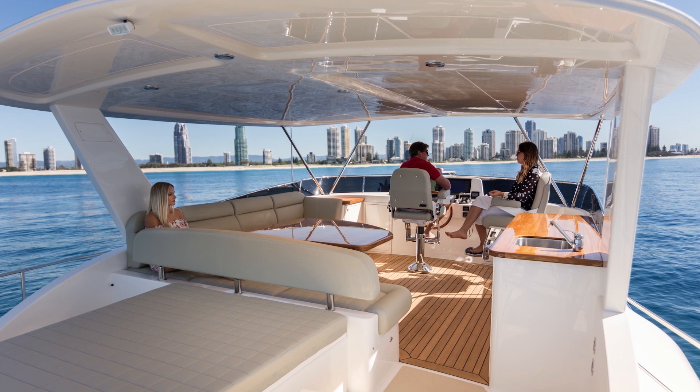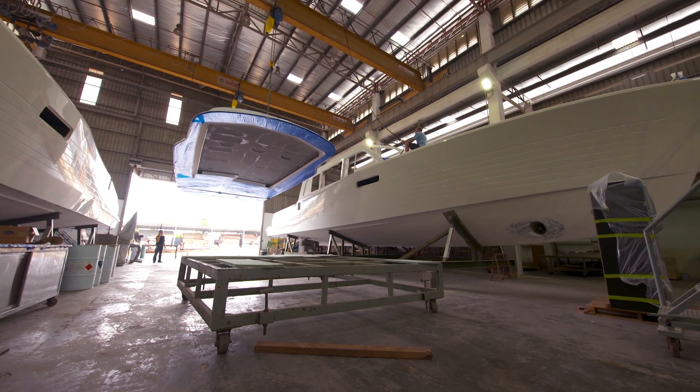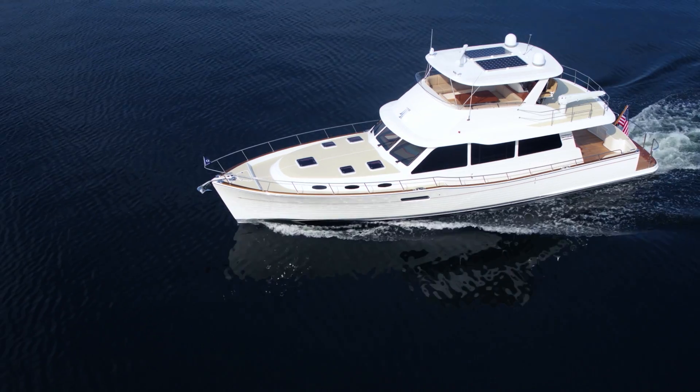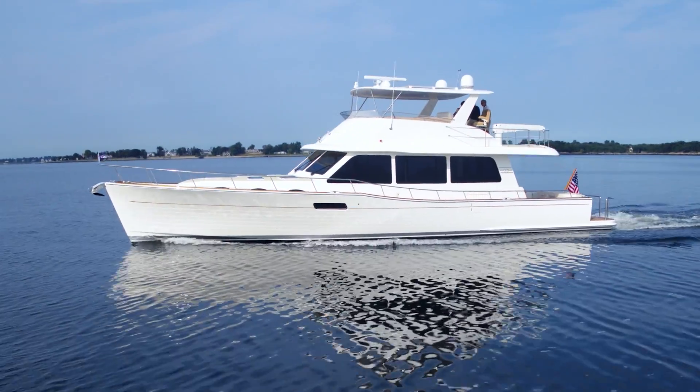In the deck, superstructure, hardtop, and optional enclosed bridge, we employ extremely strong vinyl ester resin-infused core zone. This advanced methodology, combined with the conventional heaviness of the hull, ensures a remarkable level of transverse stability.